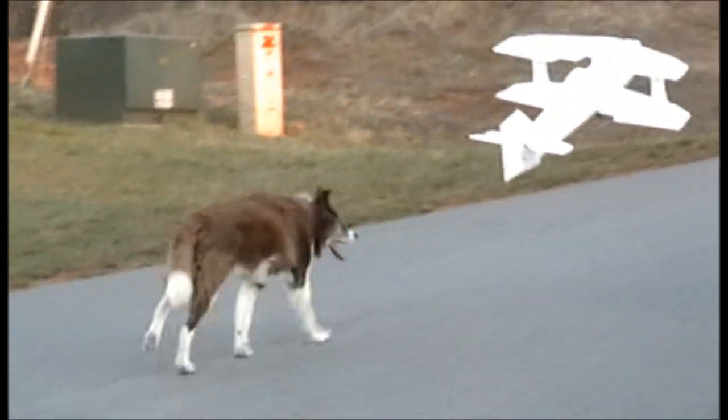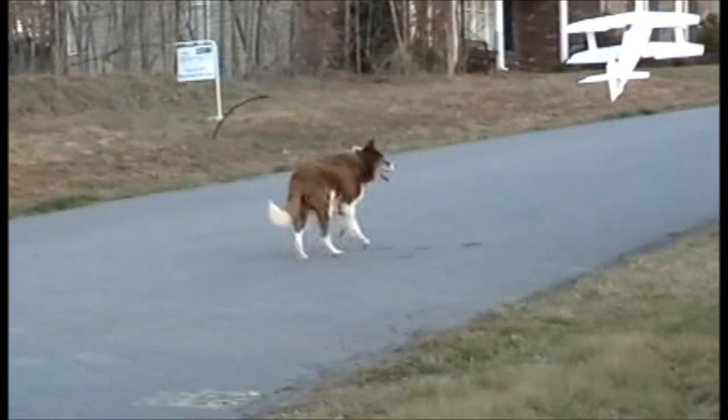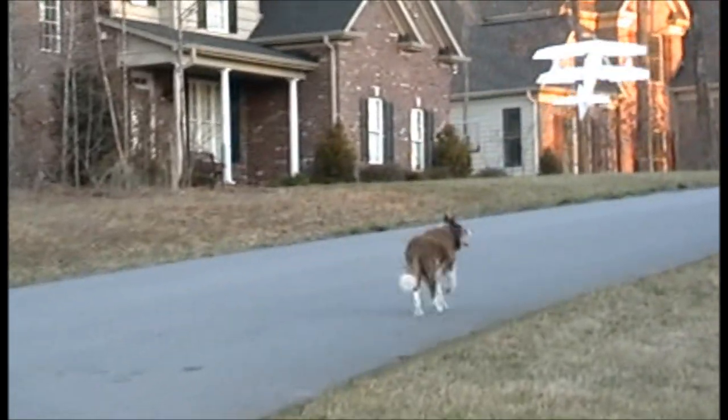The most expensive part of this hobby is the transmitter and the dog. Dogs are not inexpensive.